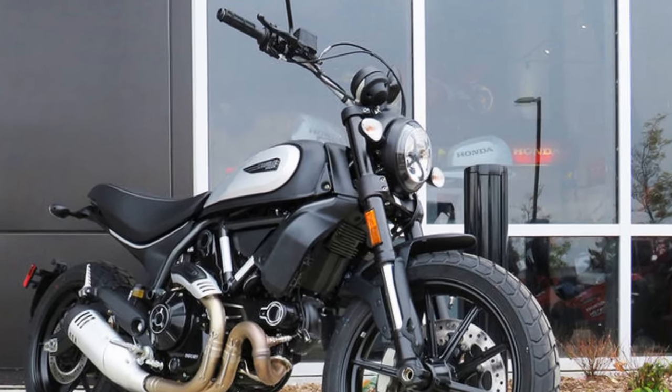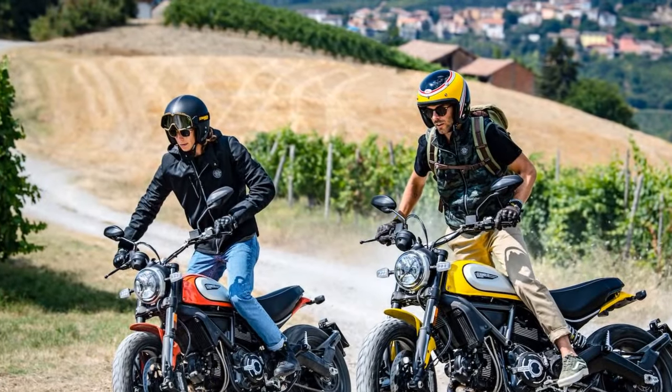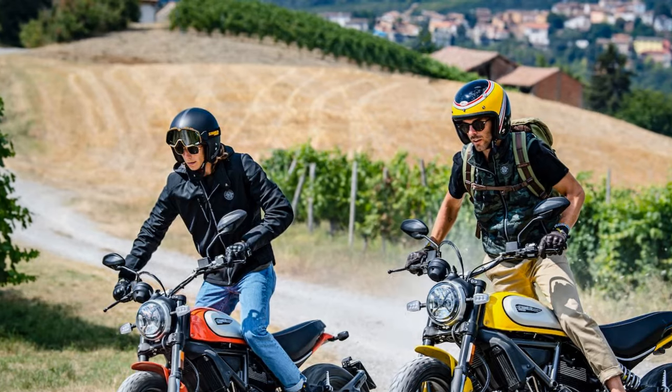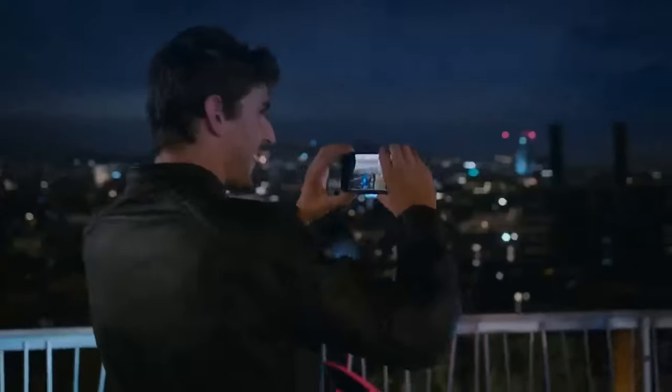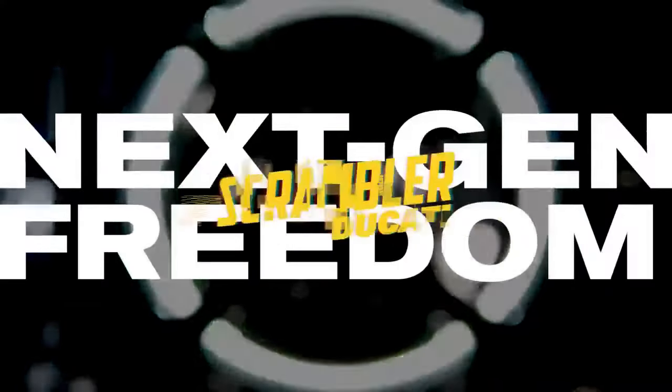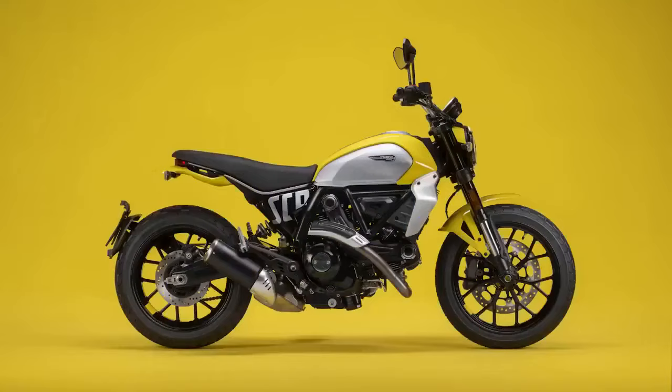Customization options: one of the key features of the Ducati Scrambler Icon is its versatility in terms of customization. Ducati offers a wide range of accessories, from exhaust systems to different seats, to allow riders to personalize their Scrambler according to their preferences. This means that each Scrambler Icon can be as unique as the individual who owns it.